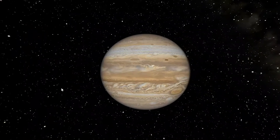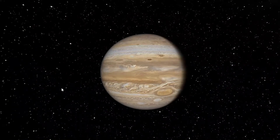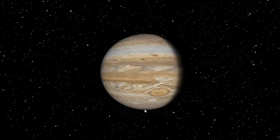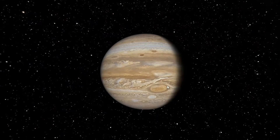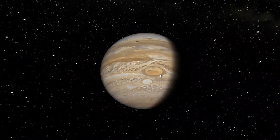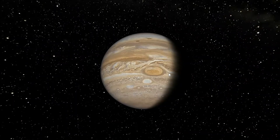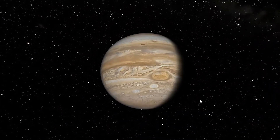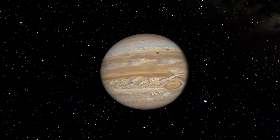Jupiter is made up of mostly hydrogen and helium like our own Sun, and it has distinct cloud features made up of ammonia and sulfur. That area right here is called the Great Red Spot — essentially a giant dust storm that has been going on for over 350 years, and that area itself is about three times the size of Earth. Jupiter also has the shortest day of all the planets, taking only 10 hours to spin once on its axis, compared to Earth's 24 hours.